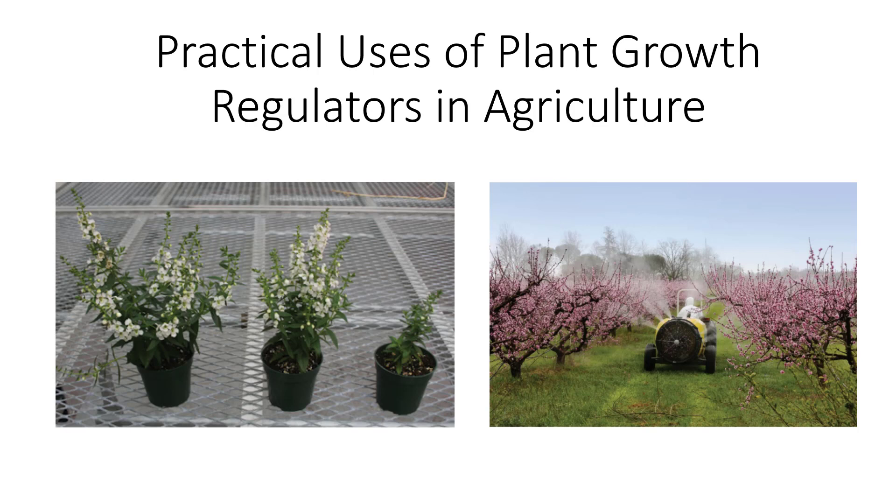Have you ever wondered why a plant at a store looks so perfect with ample blooms, or how they get that large perfect apple? It could be because of plant growth regulators, PGRs.